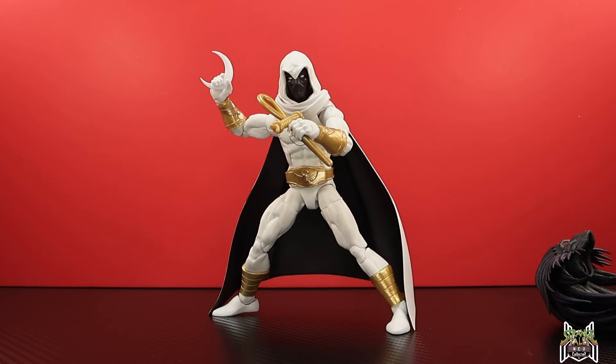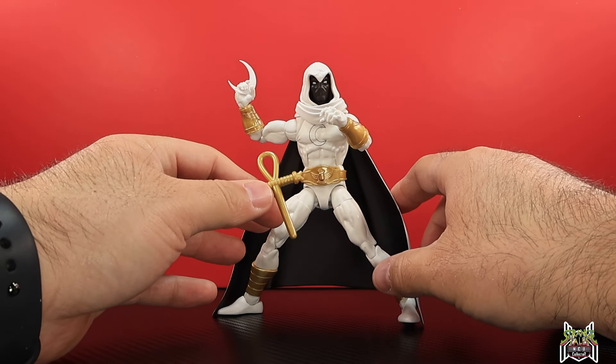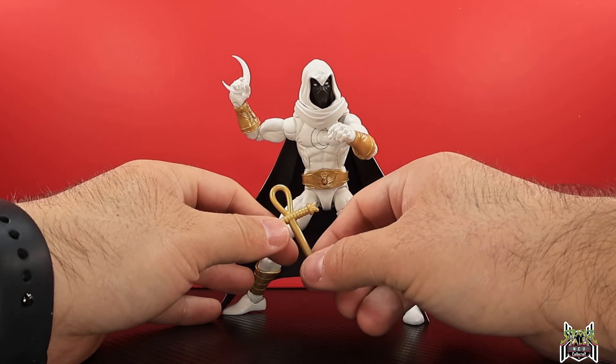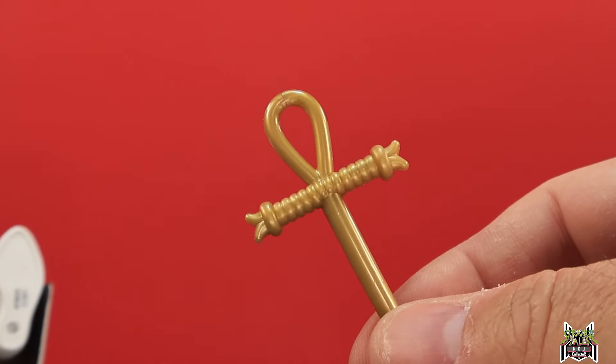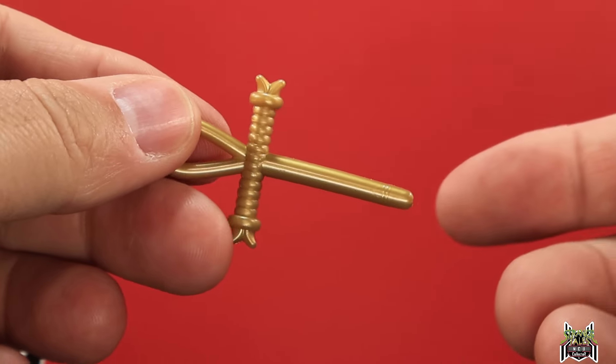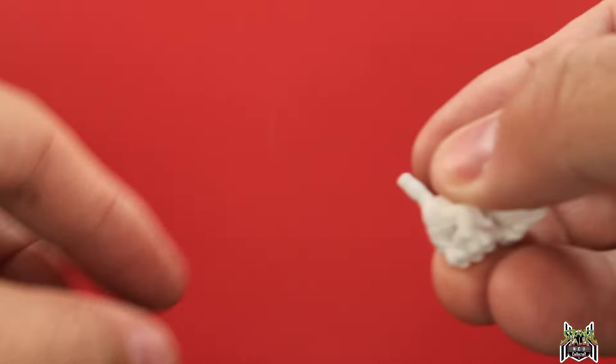We've got the Moon Knight figure out of the package and he's pretty good. If you have the other Moon Knight figures, do you really need this one? Only if you really want Moon Knight for your West Coast Avengers. The cool thing that's different about this one is it comes with the golden ankh — a weapon of his. We have not gotten this with any of the previous Moon Knight figures.